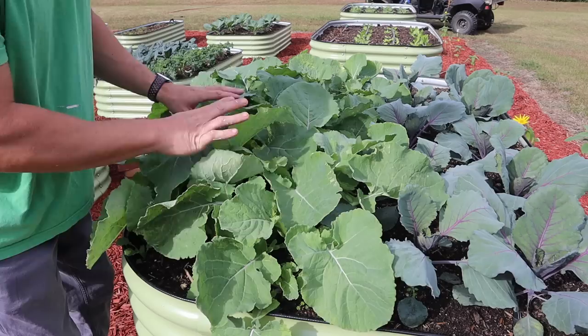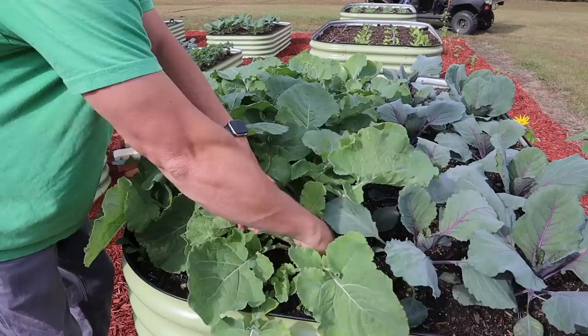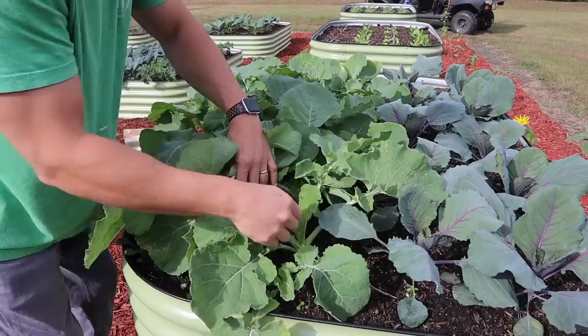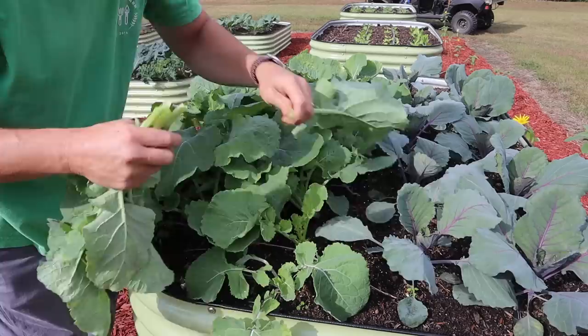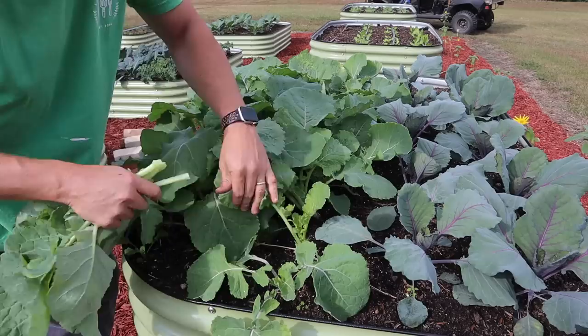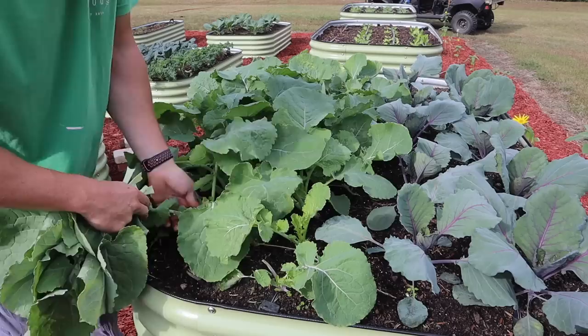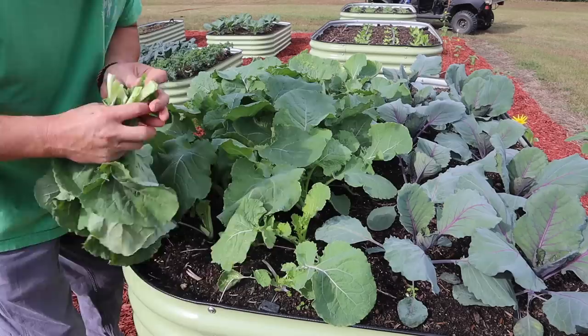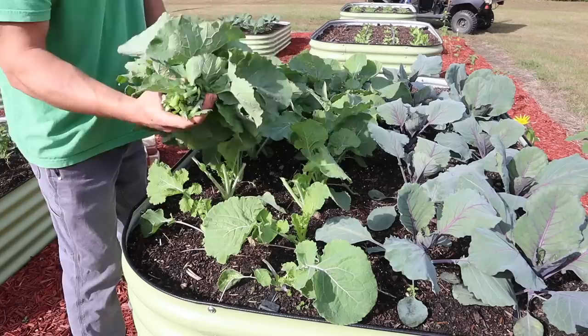It's kind of like harvesting kale — we want to take a few leaves off but not all of them. We want to leave some leaves so the plant can continue to photosynthesize and grow. Just get the larger leaves and leave the smaller ones, going plant by plant. Some plants will have more large leaves than others. These leaves will grow back in just a few weeks and we'll have more rutabaga greens to eat.